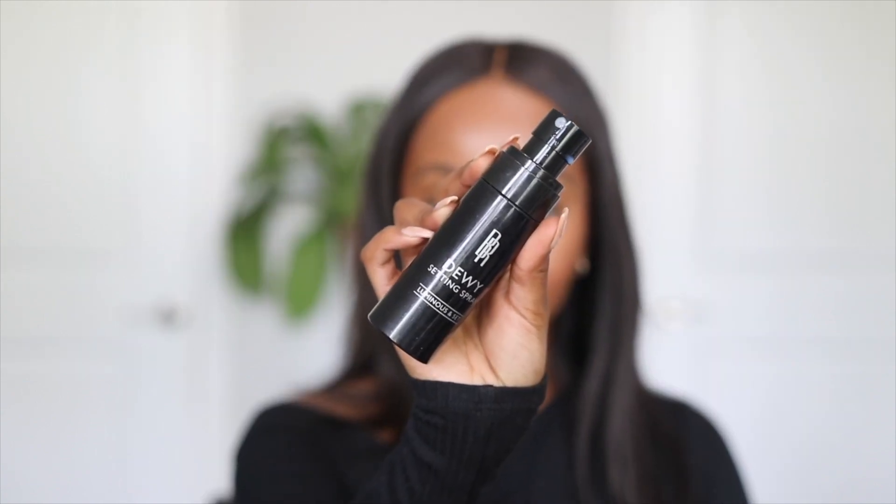The makeup look is pretty much done but we have to set. I love a dewy finish, especially for a look like this. I'm grabbing my Black Radiance dewy setting spray — this is the real deal. It leaves your skin looking extremely dewy and I love that even if it's not summer.